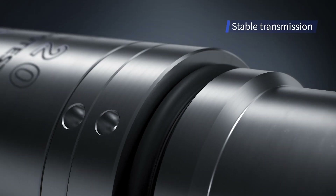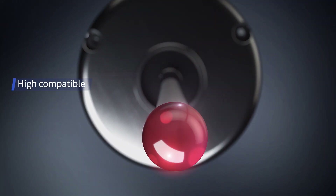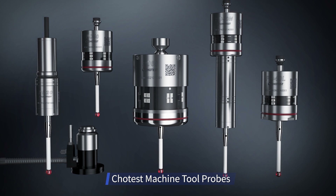Unique manufacturing craft, extraordinary user experience — CHOTEST machine tool probes.